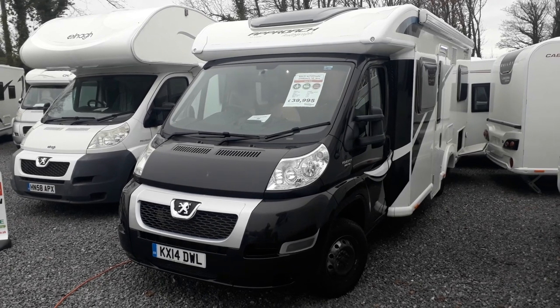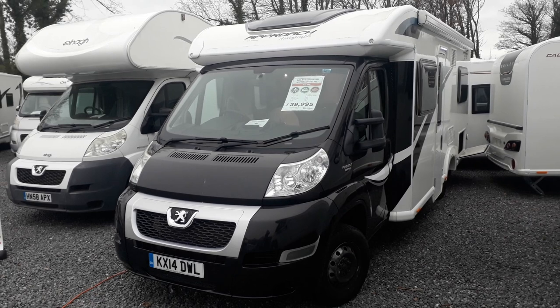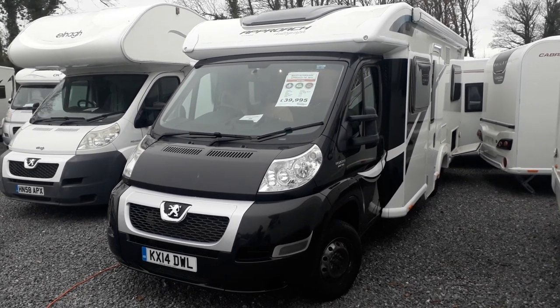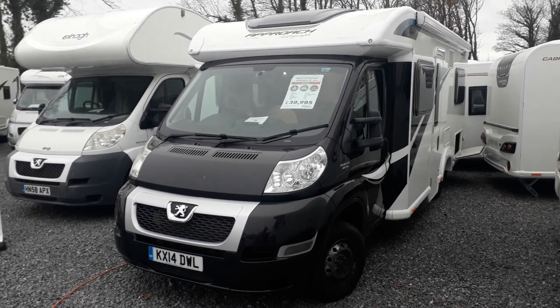Hi, this is Highbridge Caravans Devon Branch, and today we're doing some walk-around videos on some of our new and used stock. This particular one is a 2014, on a 14-plate, Bailey Autograph 740.